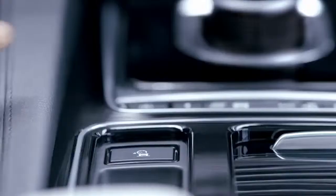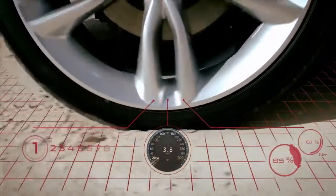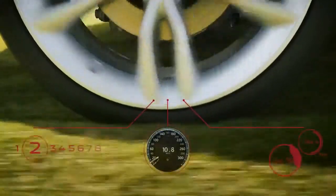Unique to the segment, Jaguar's all-surface progress control technology enables you to select a constant low speed, achieving optimum control on low traction surfaces.